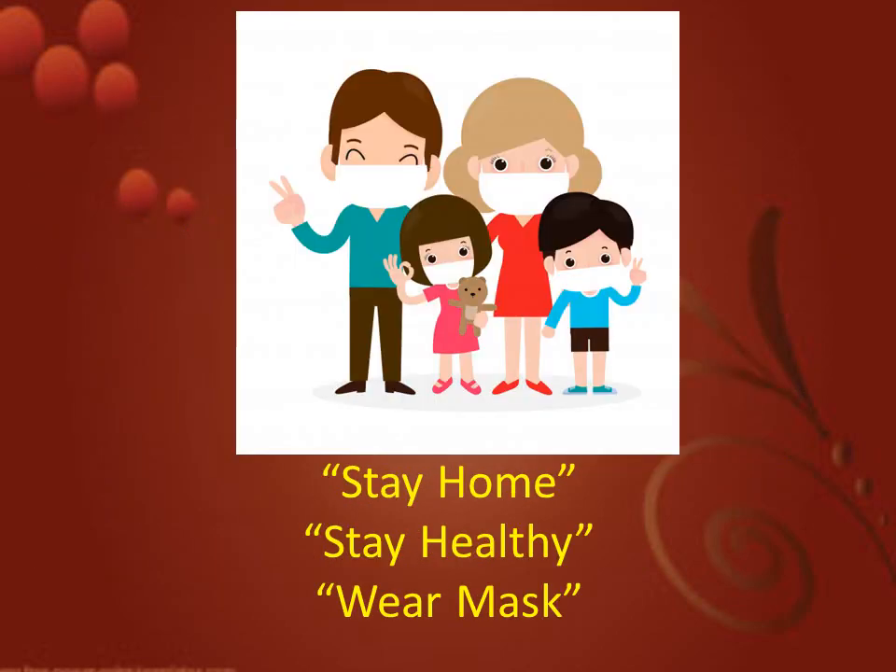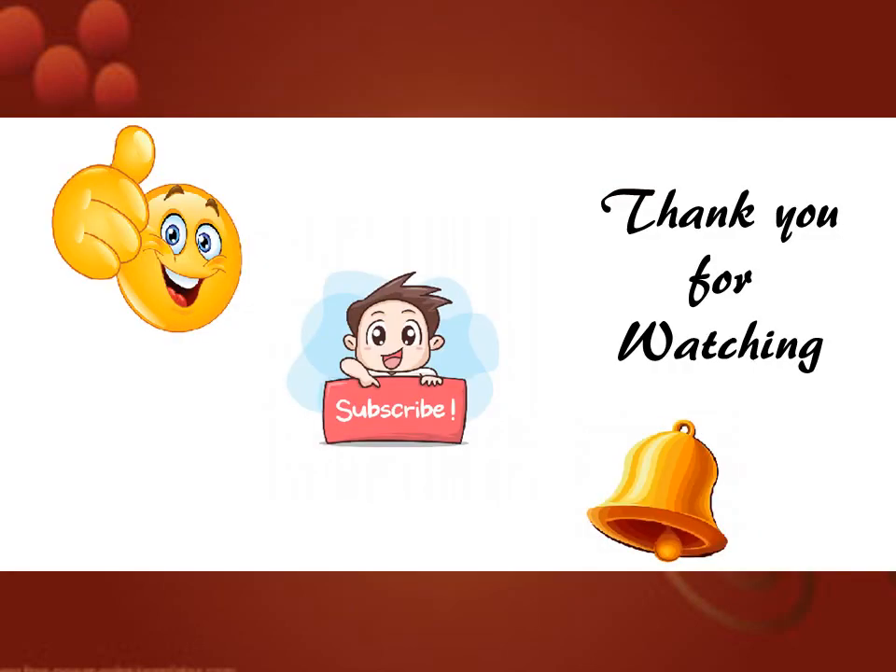Stay home. Stay healthy. Wear masks. Thank you for watching. Please don't forget to hit the like, subscribe to my channel and hit the bell button. Thank you.